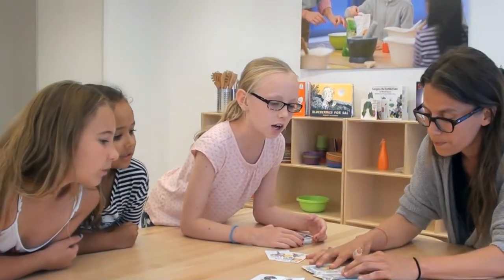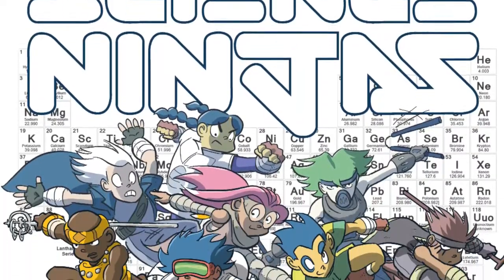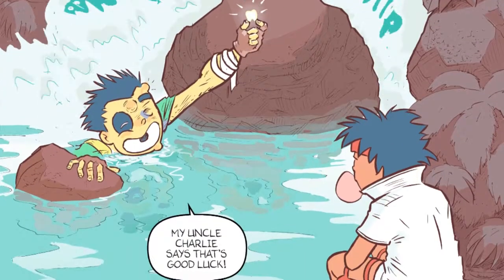The most important tools that we can give the next generation are a good education in science. I teach kids science with experiments and engineering challenges, but I also use my comic Science Ninjas to make science a little less intimidating. There are stories and characters that kids can relate to and learn with.